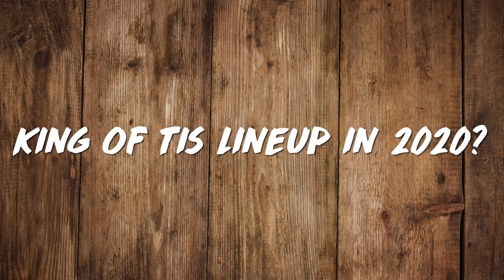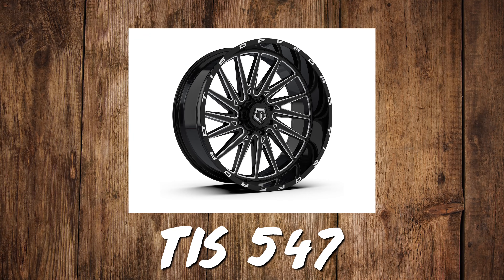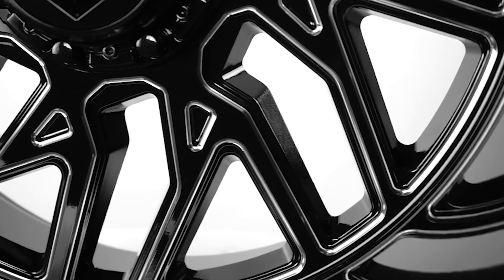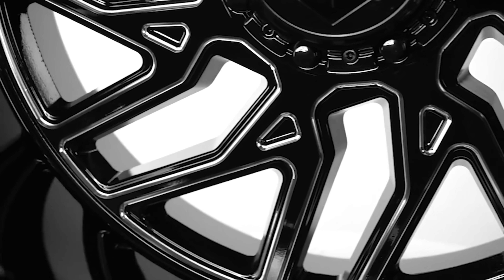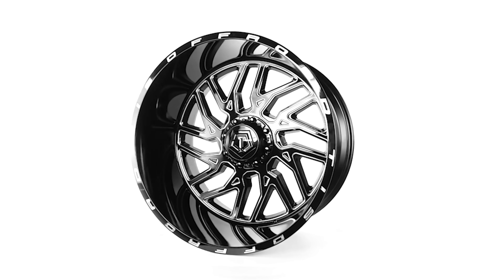Who's going to be the king of the TIS lineup in 2020 — TIS 544, Old Faithful, or the newcomer TIS 547? The 547 is brand new, uncharted territory. The 544 is the most popular wheel. I feel like the 544 has got such a headstart, but the 547 is sick. I'm going 547 — it looks gorgeous, it looks really full. I don't even think you could Google it yet.